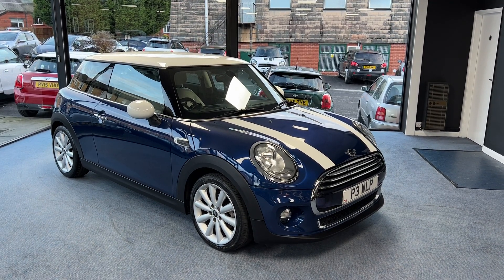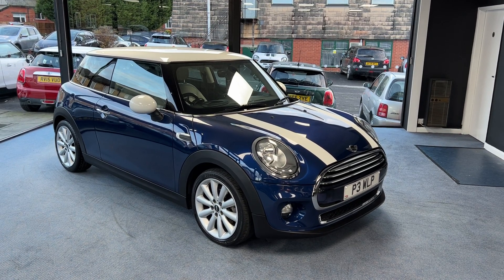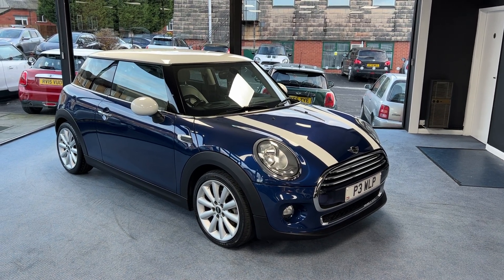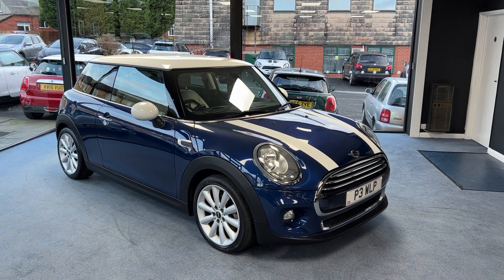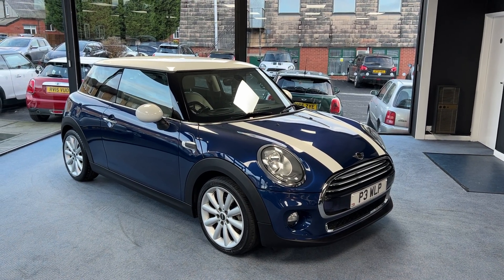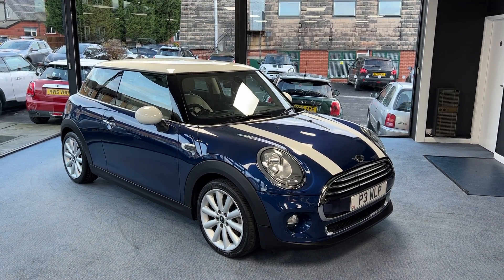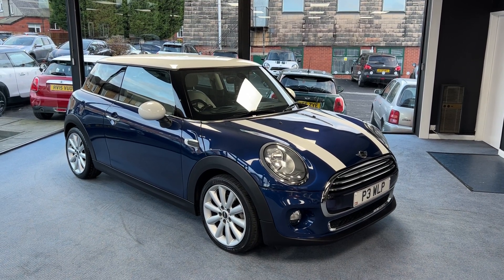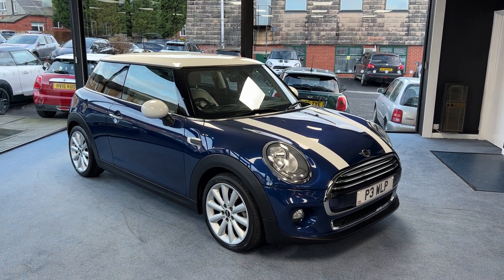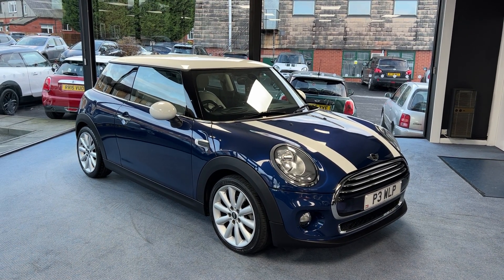Welcome to Drivewise Kies. My name is Stephen and this is our beautiful 2014 Mini Cooper three-door hatchback, finished in deep blue metallic with a white roof, white mirror caps and white bonnet stripes. The mileage on this one is 30,260. It's had in total three owners from new, the last one being Joseph who bought it from ourselves, and it comes with the benefit and reassurance of a fully documented Mini service history.